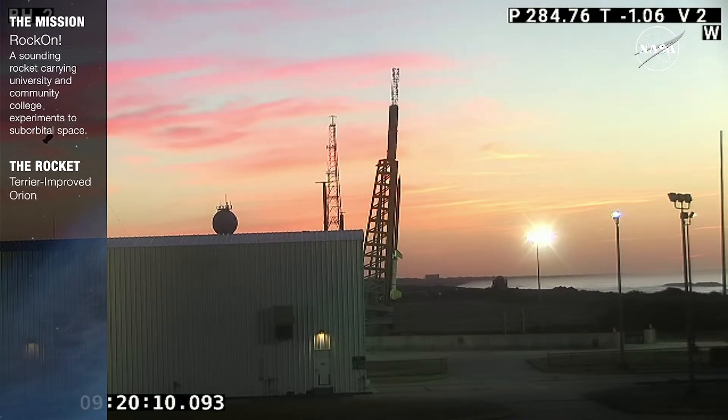This is ROA. This is NRW-6381 Terrier Mark 12 Improved Orion, launching from Pad 2 50K Launcher. Please stand by for station checks. All stations should announce status as go or no-go on Channel 1.